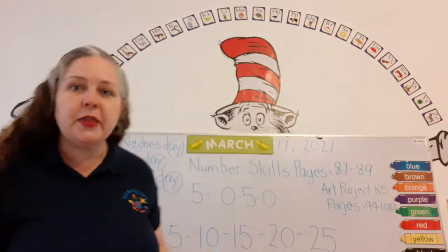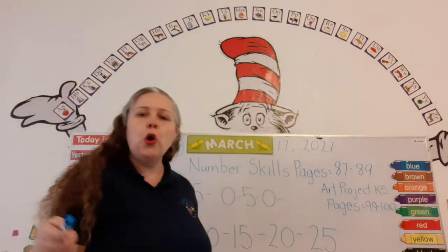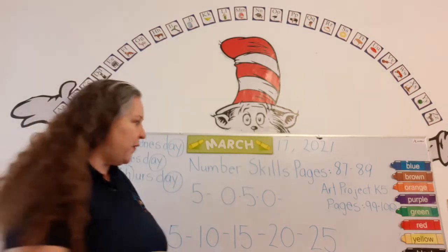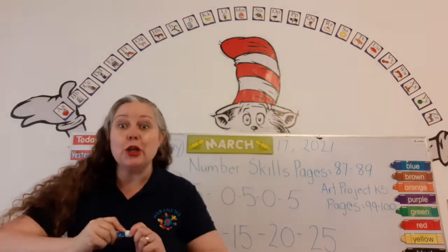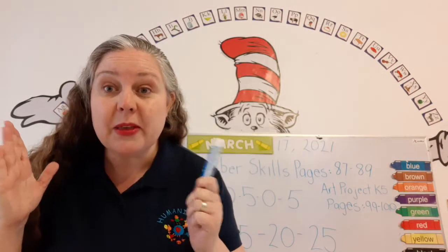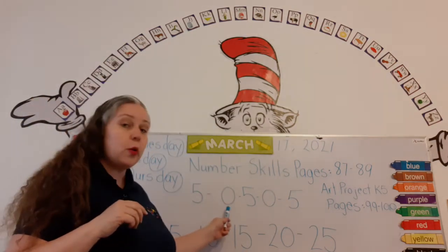Look on the board. It says five, zero, five, zero. What number should we put to continue the pattern? A five — that's right. When we learn to count by fives, there's something very interesting: every other number either ends with a five or a zero.